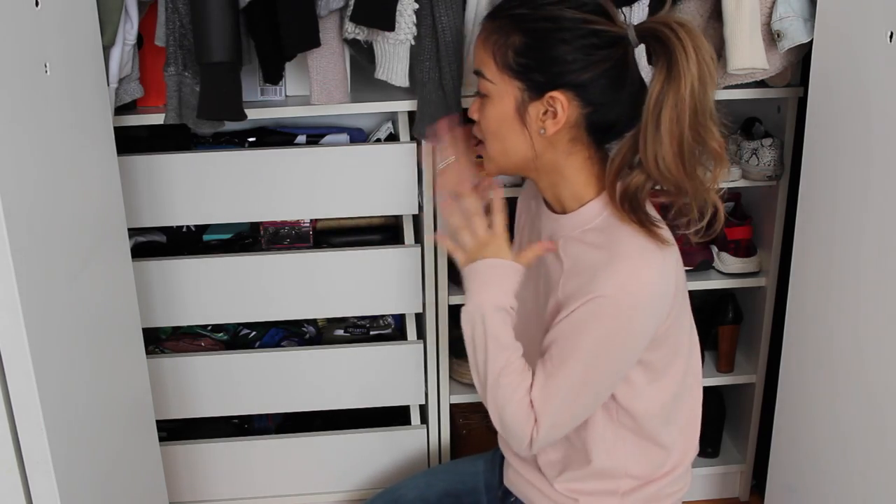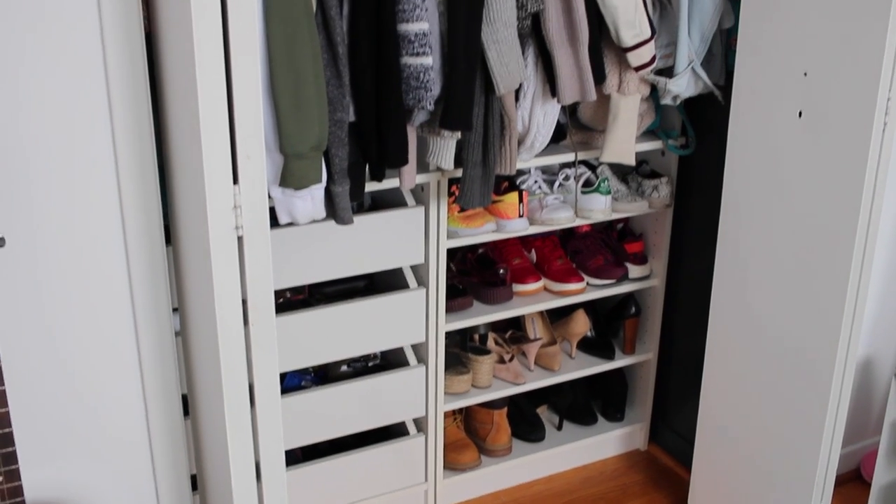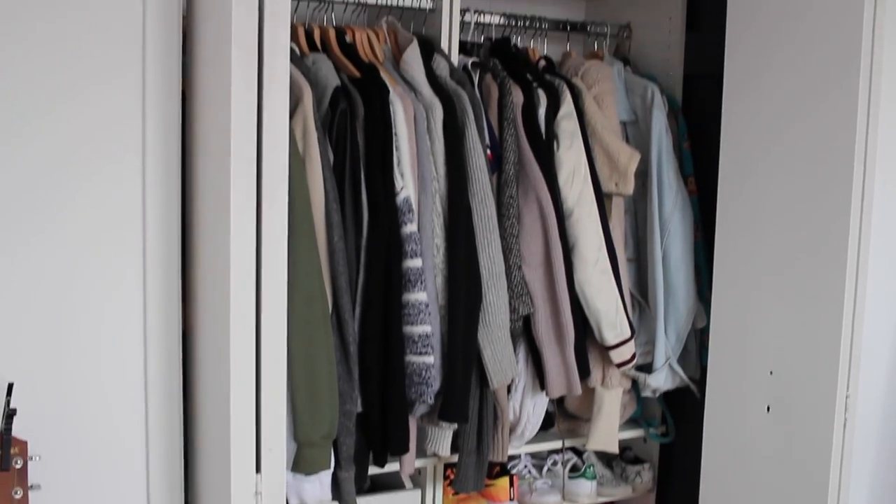We're actually going to start with the closet and then I'm going to move on to the wardrobe after. This whole closet system is from Canadian Tire — we got it a few years ago and I don't think they sell it anymore, but there are definitely different options at Ikea that you can look at. This is just kind of what worked for this space.